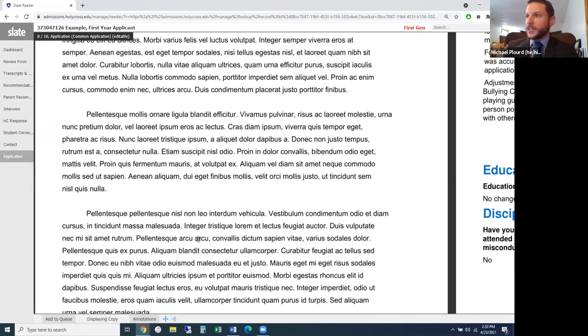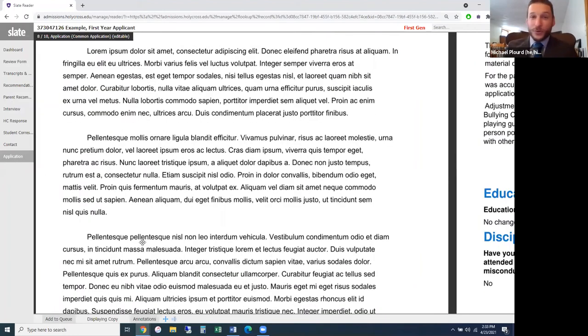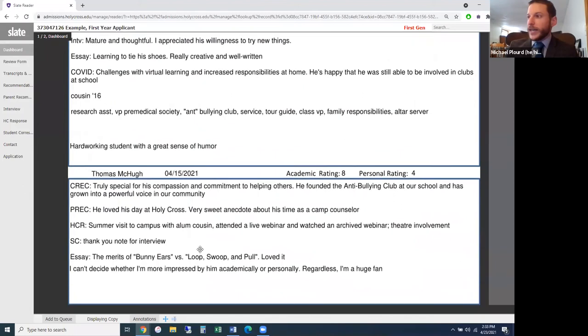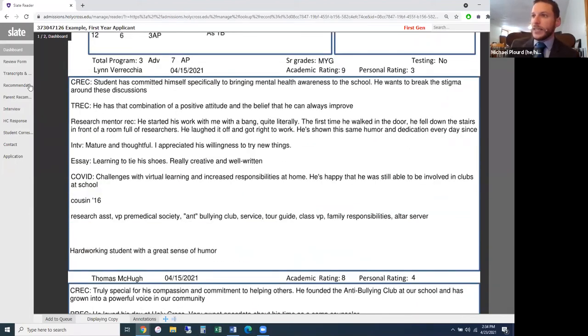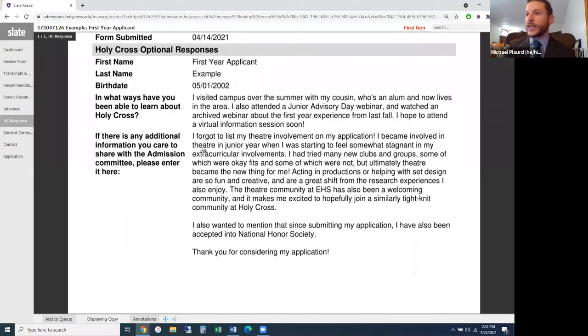We also have the essay tab — though in this webinar we used filler text — and typically if both counselors noted 'really creative and well written' and 'loved it,' that's an essay many counselors in the room would want to pull up and read together. Similarly, the Holy Cross Response tab shows the full HCR: attended campus over the summer, junior advisory day session, hope to attend a virtual information session, and additional info about their involvement in the theater company at their high school.